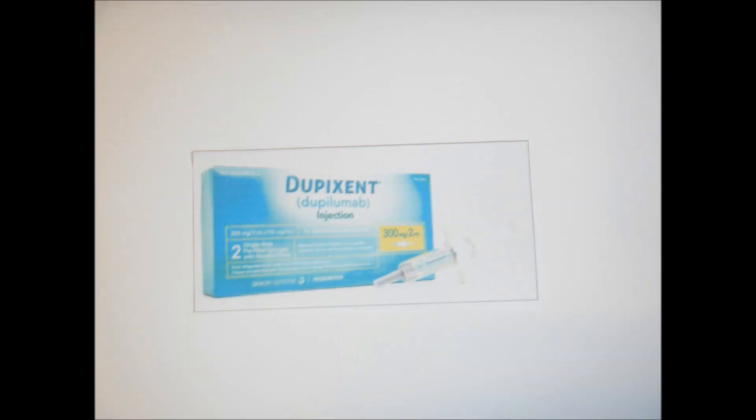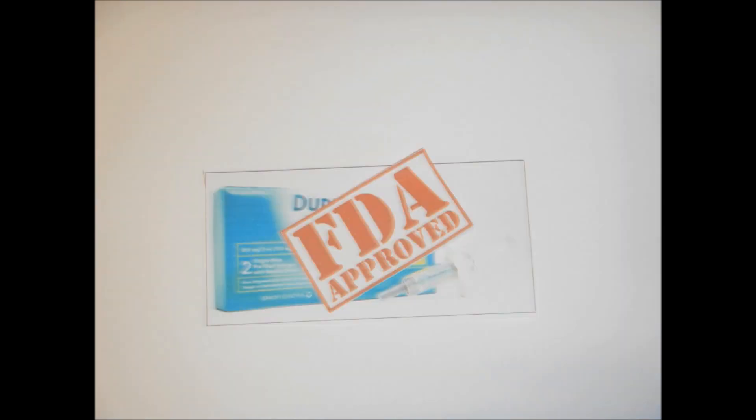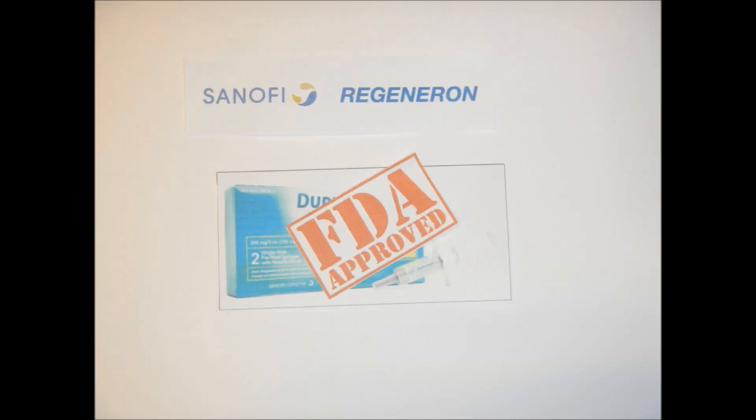Fortunately, with the FDA approval of a new drug, dupilumab, which uses an immunological approach in treating the disease, there is new hope for severe atopic dermatitis patients. Dupilumab was developed by Sanofi and Regeneron Pharmaceuticals Incorporated, and is now also commercialized by the same company.